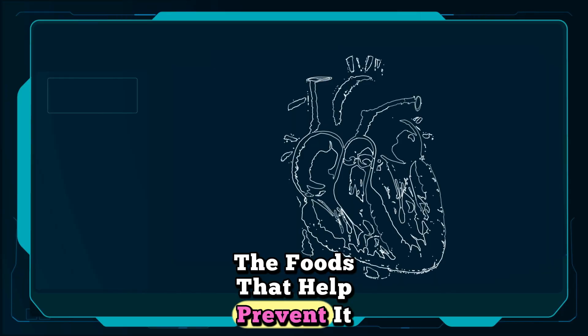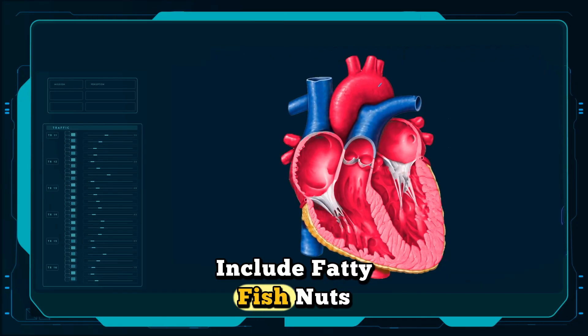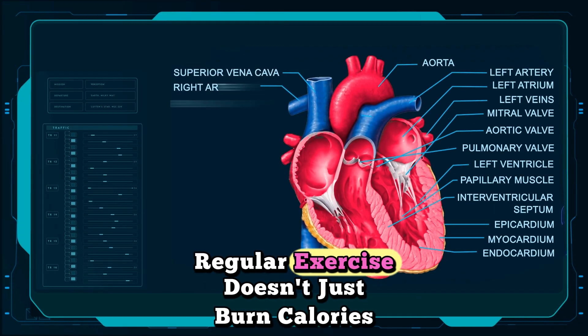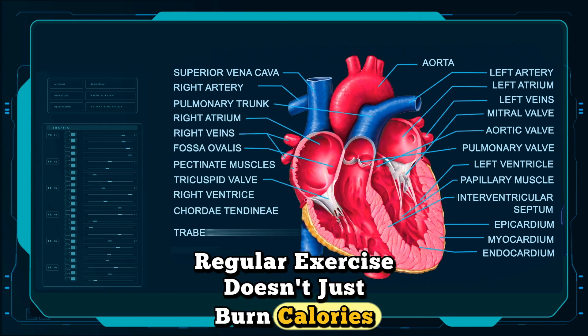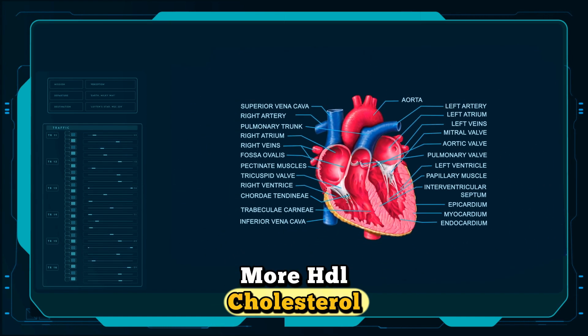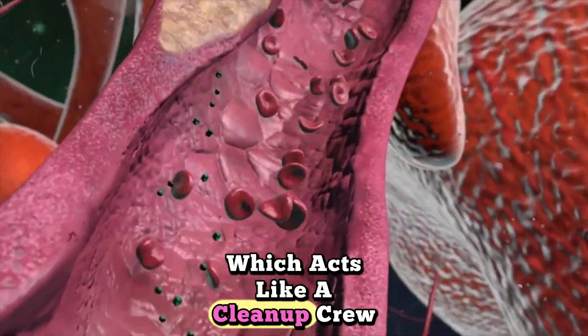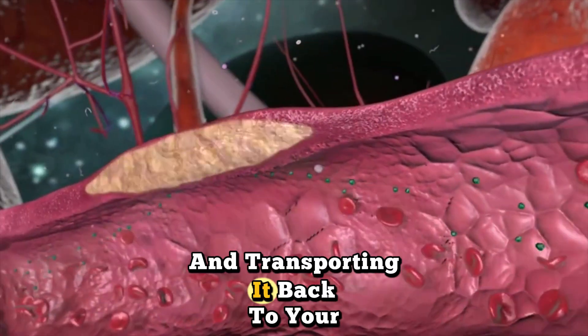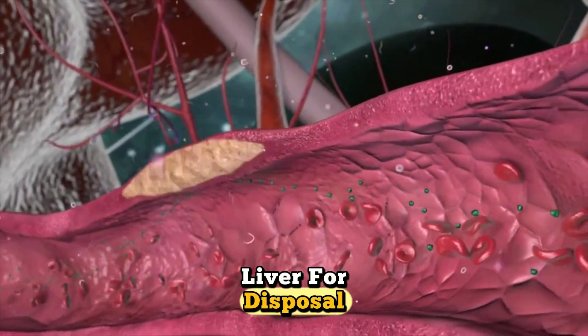The foods that help prevent it include fatty fish, nuts, olive oil, vegetables, and whole grains. Regular exercise doesn't just burn calories — it actually helps your body produce more HDL cholesterol, which acts like a clean-up crew, removing excess cholesterol from your arteries and transporting it back to your liver for disposal.